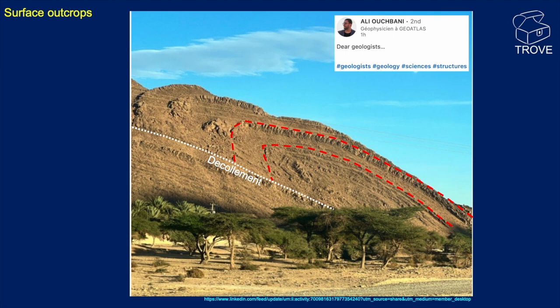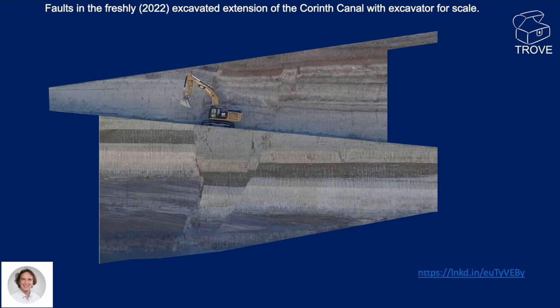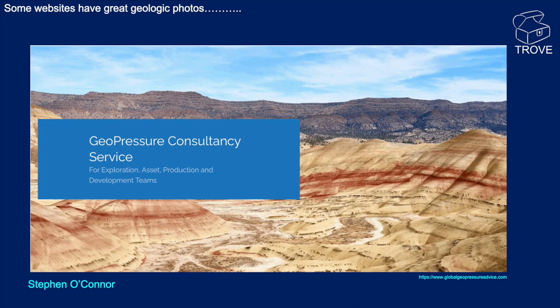This one we particularly liked — in fact, I think it inspired the entire series. It's faults in the freshly excavated extension of the Corinth Canal, and you can see a very convenient digger there for scale. We've actually taken that section and got rid of the road, and come up with an interpretation. Some websites also have some pretty good geological photos — this one from Geopressure Consultancy, featuring Steve O'Connor's interpretation. Looks like a fault there, maybe selling out, but certainly looks like a reverse fault.